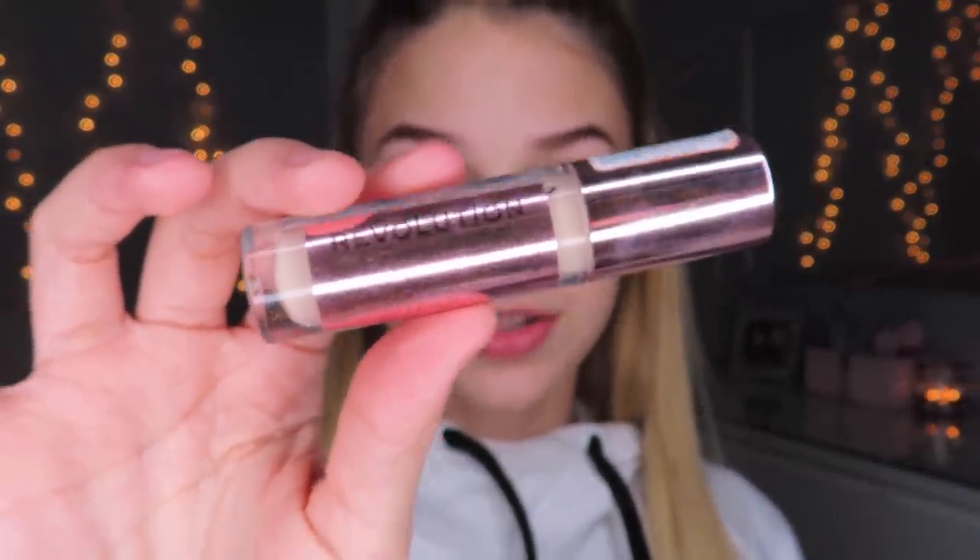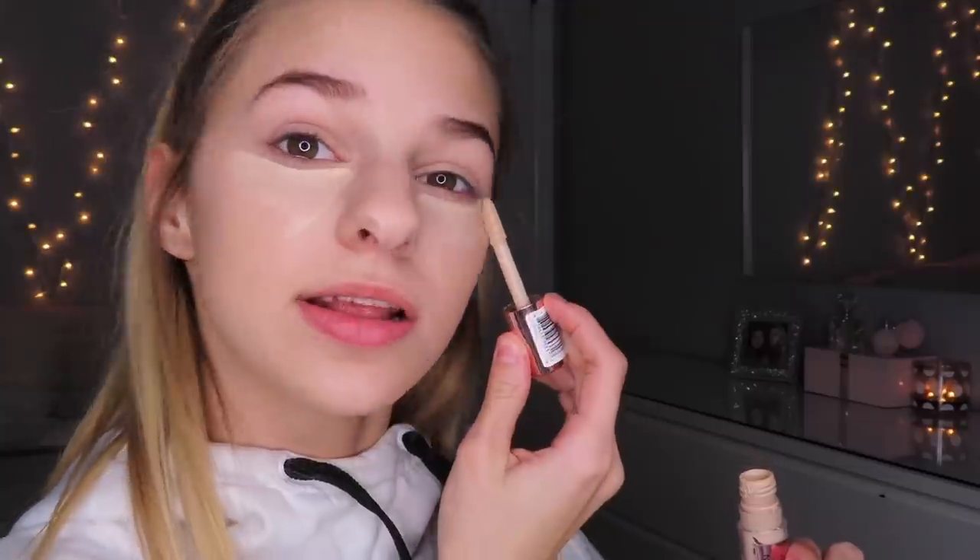For my concealer I'm going in with the Revolution Conceal and Define Concealer in shade C6. I just do two big swoops — I don't do the whole triangles or lines because that takes extra time. It's also super full coverage so it looks like you have a full face of makeup when you totally don't. The formula blends so quickly and easily — it literally took me about 10 seconds.